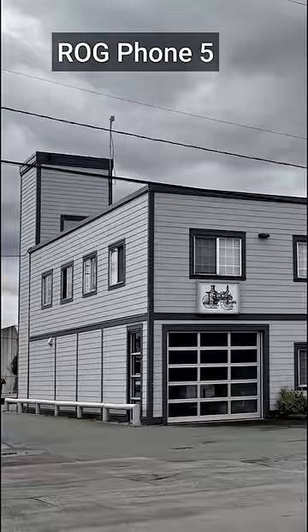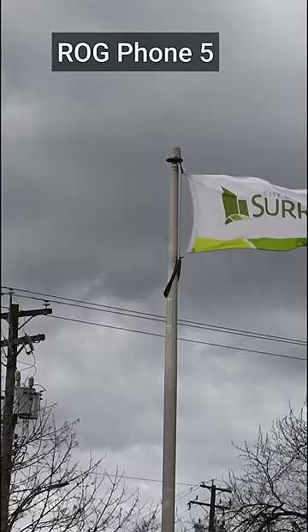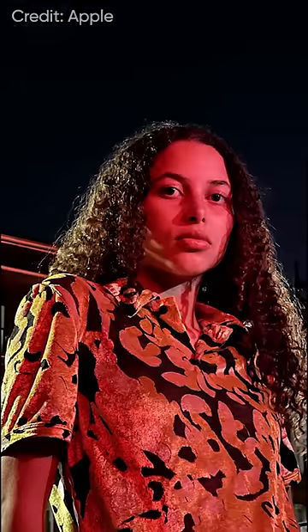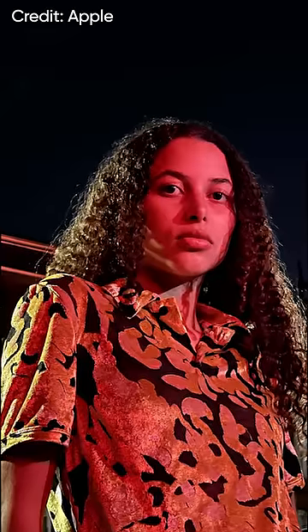Other lenses are often telephoto for zooming in on distant objects without quality loss, or wide angle for snapping more of your surroundings. And wide angle lenses have wider apertures, meaning some phones use them to let in more light to improve nighttime photography.